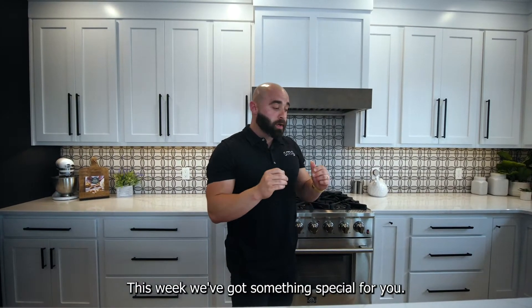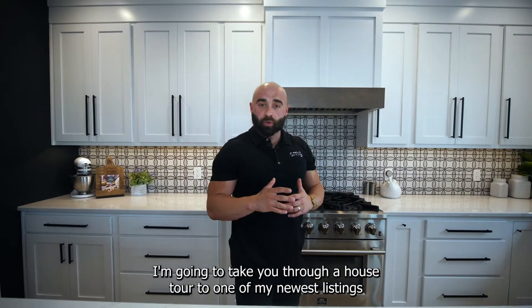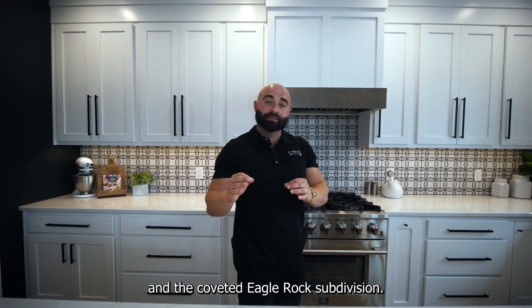Welcome back, guys. Tyler Seacrest here. This week, we've got something special for you. I'm going to take you through a house tour of one of my newest listings in the coveted Eagle Rock subdivision.